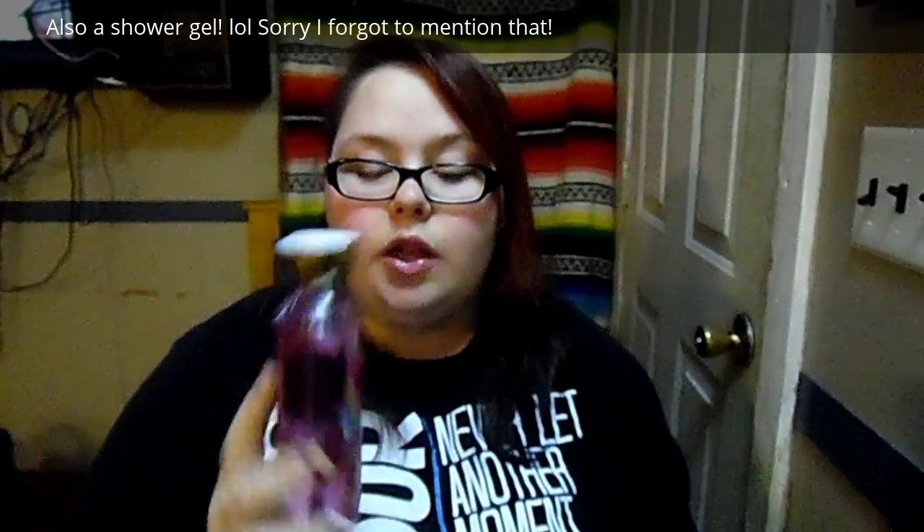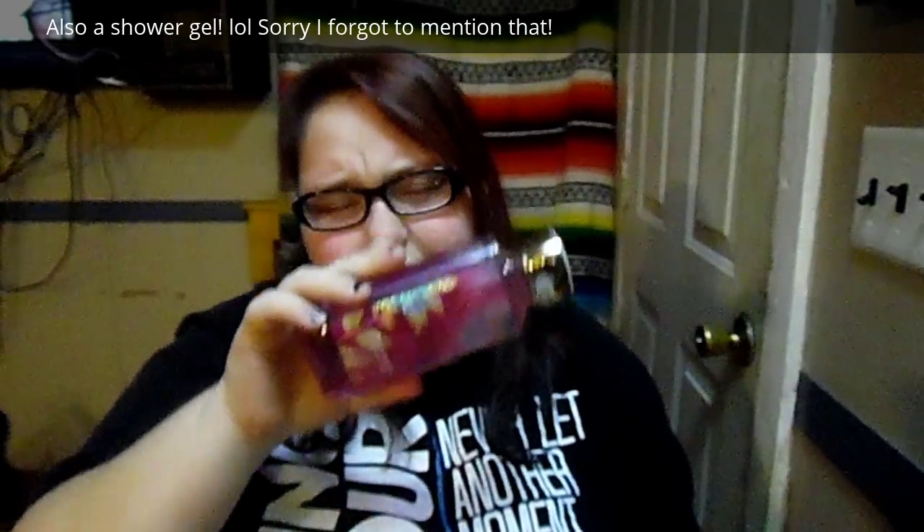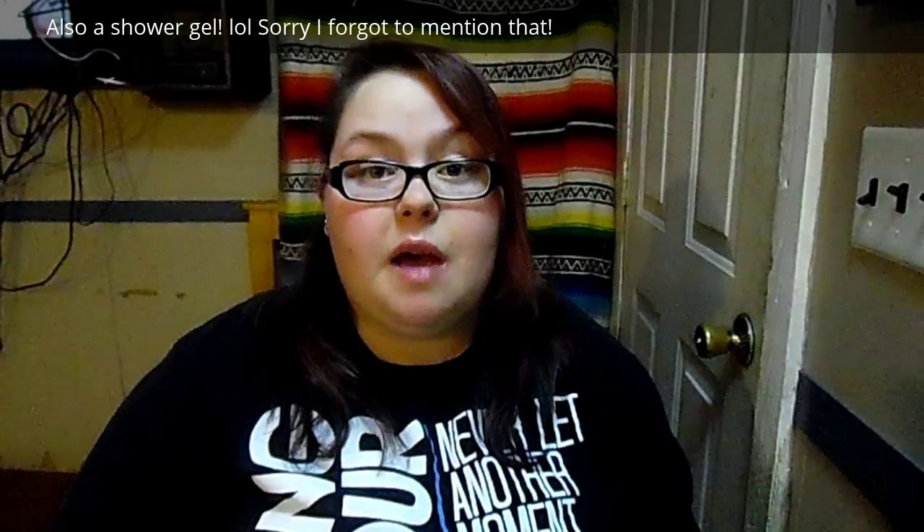I got this one for $4 — it's called 'Amber Blush.' It smells really good. I already have lotions in these scents, so I knew what to get. I ordered all this stuff online through Ebates — you can get cash back if you spend a certain amount through Ebates, so you should check that out. I got this for $4.